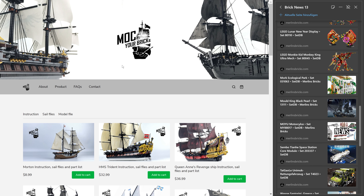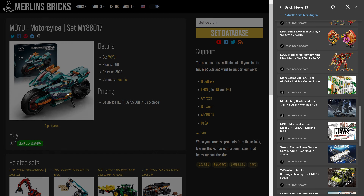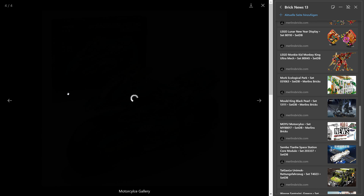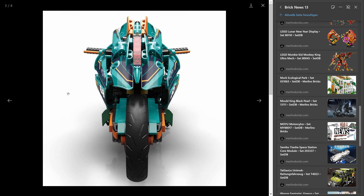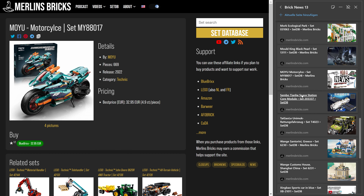Let's move on to Moyu, where we have European availability — the Moyu 88017, 669 pieces. Blue Bricks is the shop here — this company really does every business model that exists in the brick industry. It's 33 euros, that's 4.9 cents a piece. Motorcycles aren't really my cup of tea and this color scheme isn't either, but for those of you who like Technic motorcycles and are looking for a good deal, this one might be interesting.